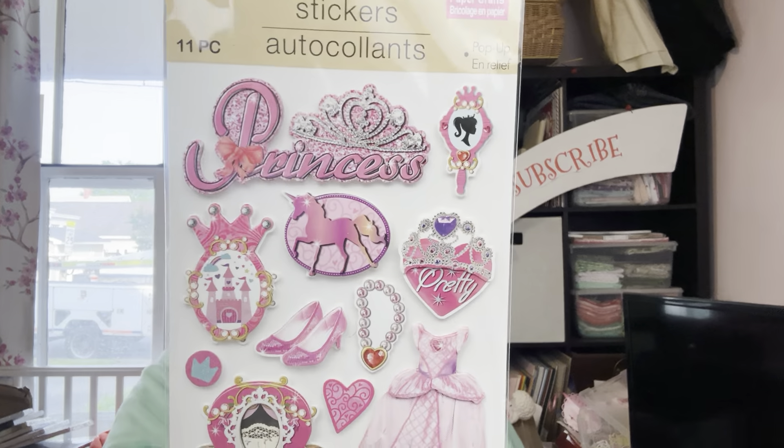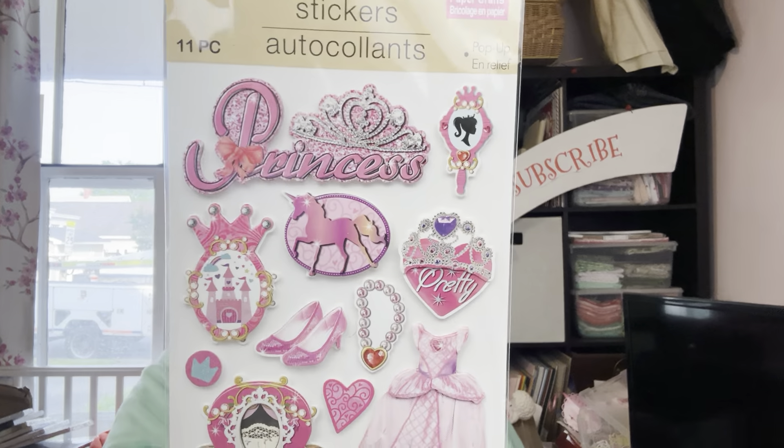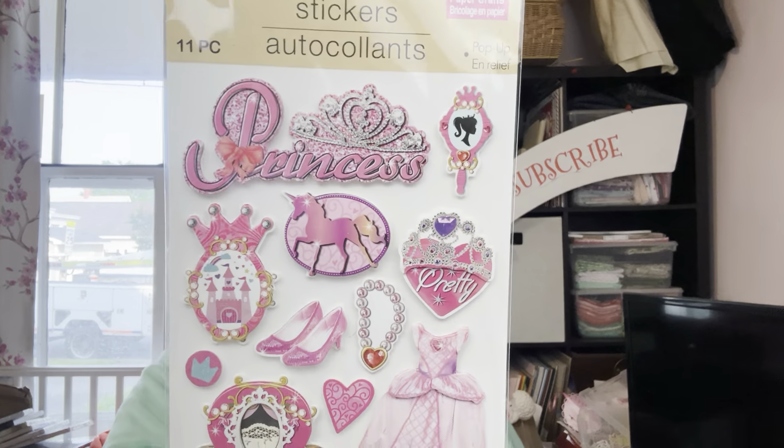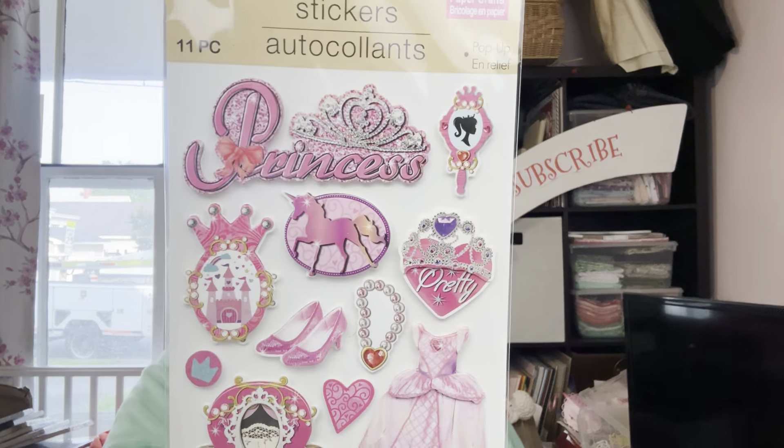I'm so excited because the new Bridgerton is coming in May. The only shame is I think they're releasing them one a week, so you can't just watch all of them. That's just wrong. More stickers — I have purchased this one before but it's one of my favorites. I think these are fabulous and good for any time of the year. That bear would be so cute if you made a little party hat for him.